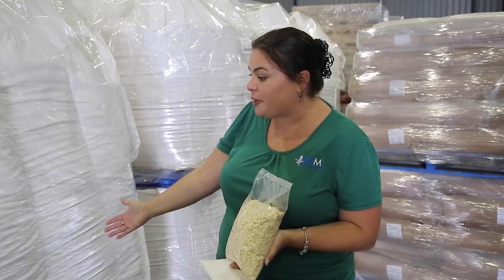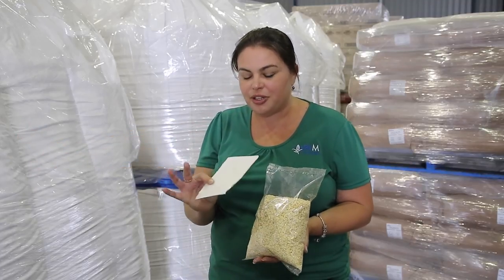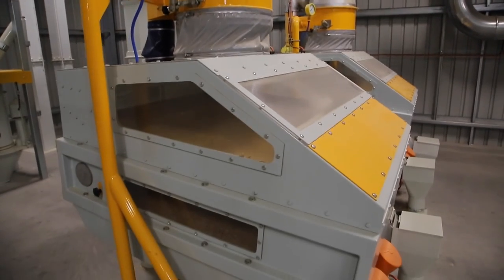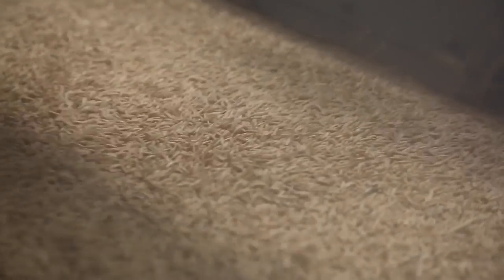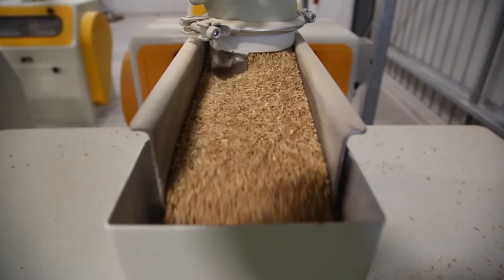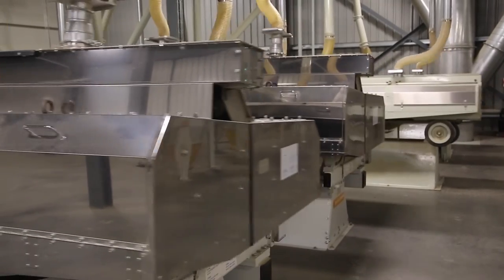This is a one-tonne bulk bag of product — we package in this size right through down to a 35-gram sachet. We produce 60,000 tonnes of finished product per annum and that goes out into a mix of markets both domestically and globally. It's amazing to think that oats grown on farms in Victoria, South Australia and New South Wales are ending up on breakfast tables around the world in countries such as China, New Zealand, Japan and India.